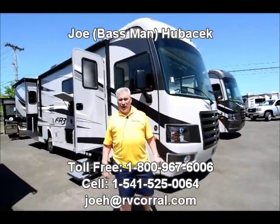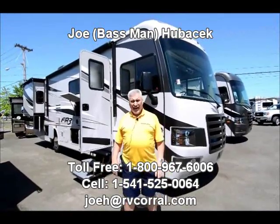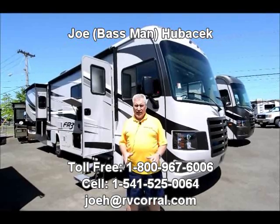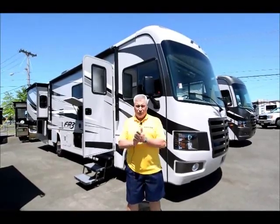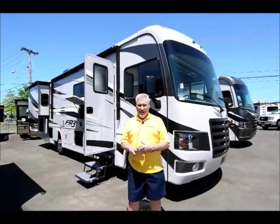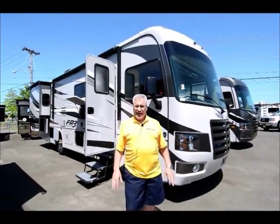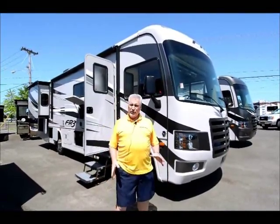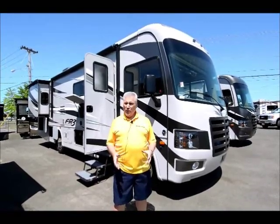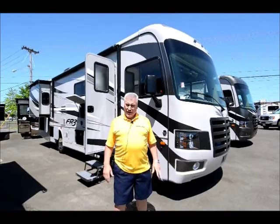Hi, this is Joe Bass with the RV Corral in Eugene, Oregon. We're a Forest River dealer and we love their motorhome products. They came out with a new one called the FR3, which we carry a 25-footer and now we have a 30-footer called the 30DS. It has some features that really work well for families of four, five, six people, and I'll show you why.